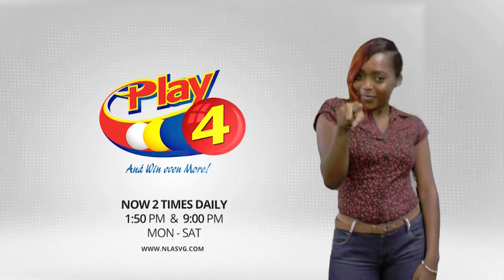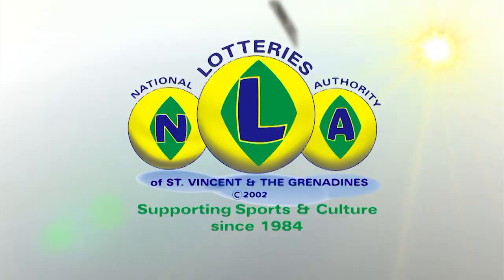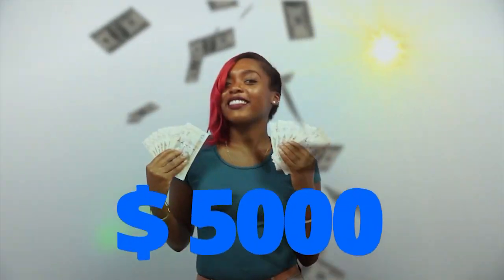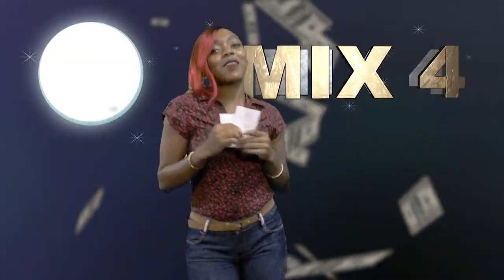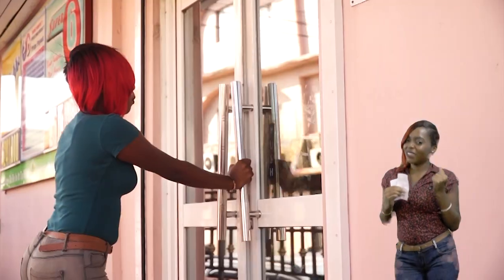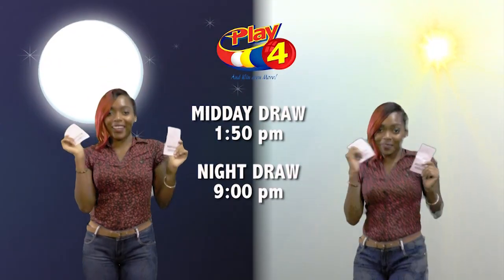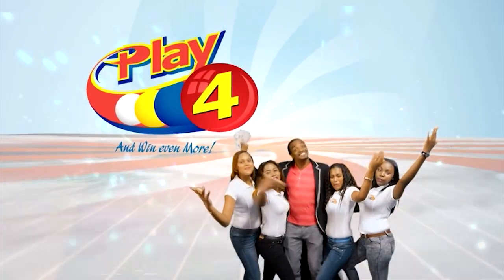Play 4 — here's your chance to win even more from the National Lottos Authority. When you play 4, two times daily, choose 4 numbers from 0 to 9 and you can win up to $5,000 with a $1 inline bet. There'll be lots of cash waiting for you. Get your tickets Monday to Saturday for the Play 4 Midday Draw at 1:50pm and the Play 4 Night Draw at 9pm. So easy to play — Play 4, you win even more.